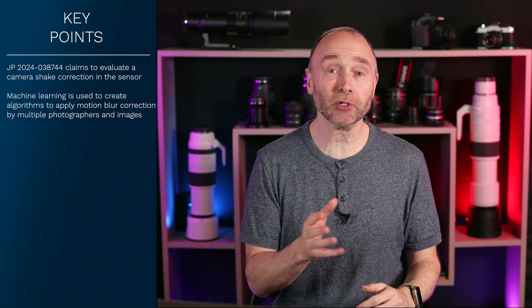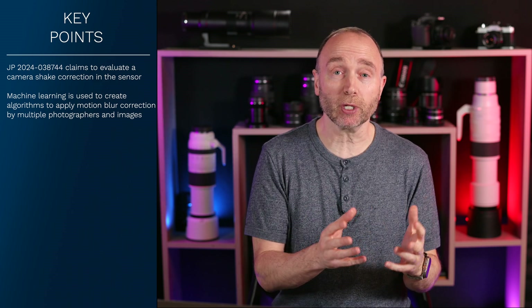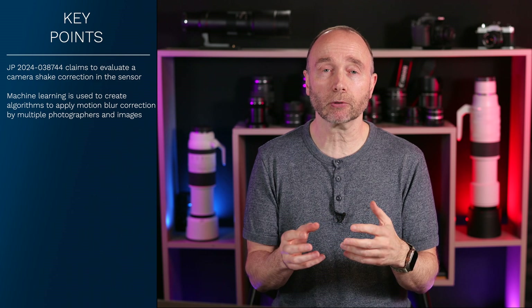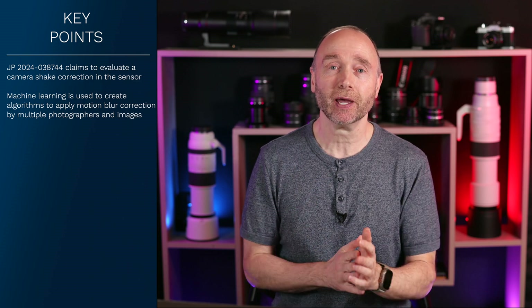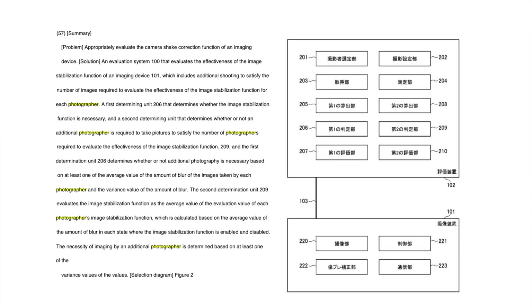Simply put, Canon is using machine learning to determine if they have enough photos and enough information from those photos to correct the motion blur. I have gone over the patent several times, and it does talk about using multiple photographers to calculate this motion blur.